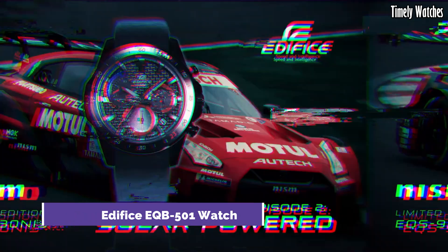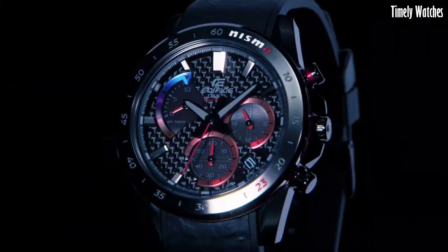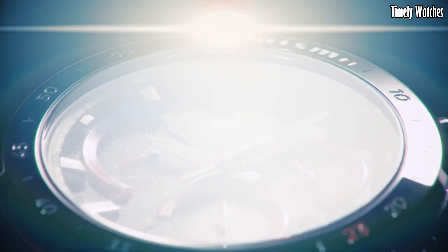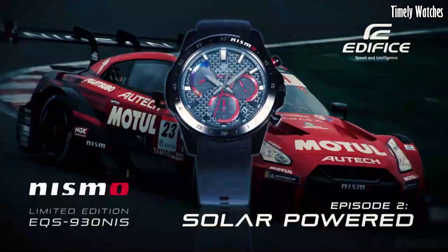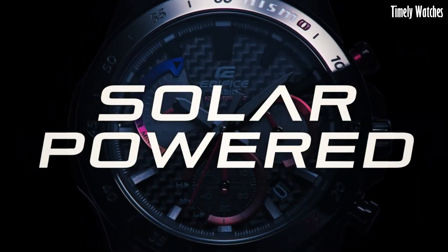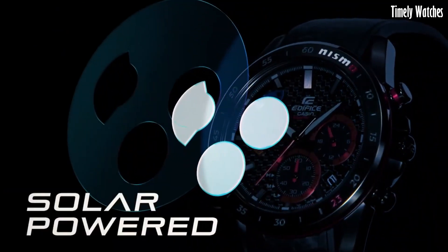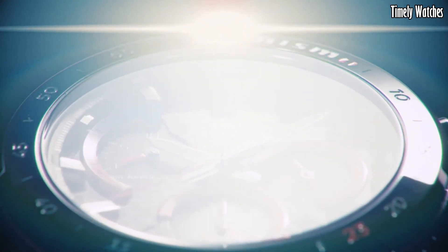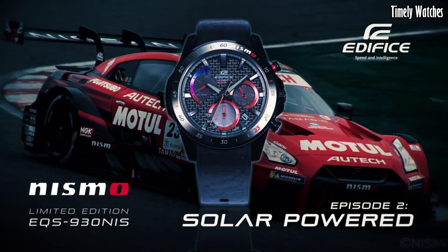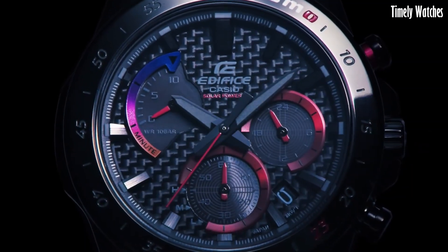Number 7. Casio Edifice EQB5001 watch is a remarkable blend of style and functionality. Its stainless steel case and bracelet exude modern elegance and durability. With Bluetooth connectivity, this timepiece can sync with a smartphone, offering accurate timekeeping and automatic world time adjustments. The black dial showcases a combination of analog and digital displays, including date and day indicators. Powered by solar movement, the EQB5001 ensures sustainable operation. With its sleek design and advanced features, this watch is a perfect choice for the modern and tech-savvy watch enthusiast.